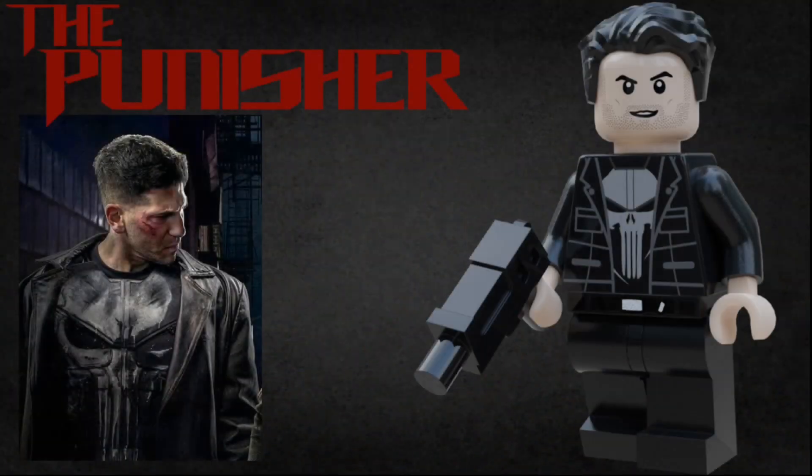The fifth figure is Frank Castle, the Punisher. He uses the Captain America hairpiece in black, he has a cocky smirking expression, as well as a black jacket with a lot of pockets. Underneath that is the iconic Punisher's skull, and he has some black pants as well as a belt. He has an angry expression with some scratches as well, and finally he has a black gun that he can use to punish people.